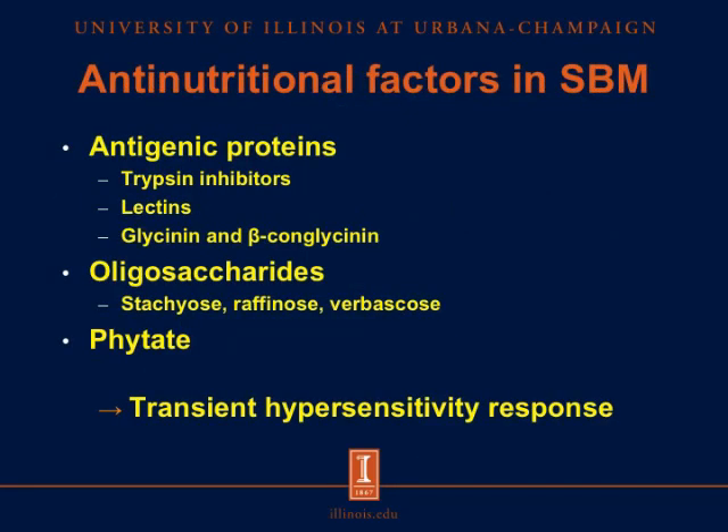There are several anti-nutritional factors found in soybean meal. These include antigenic proteins such as trypsin inhibitors and lectins, but we are no longer concerned about these because they are usually found in low levels in the resulting meal due to heat treatment. We also have glycinin and beta-conglycinin, as well as oligosaccharides — stachyose, raffinose, and verbascose — and some levels of phytate. These antigenic proteins trigger a transient hypersensitivity response in young pigs that hinders the absorptive ability of the small intestine, thus limiting the inclusion rate of soybean meal in diets fed to young pigs.